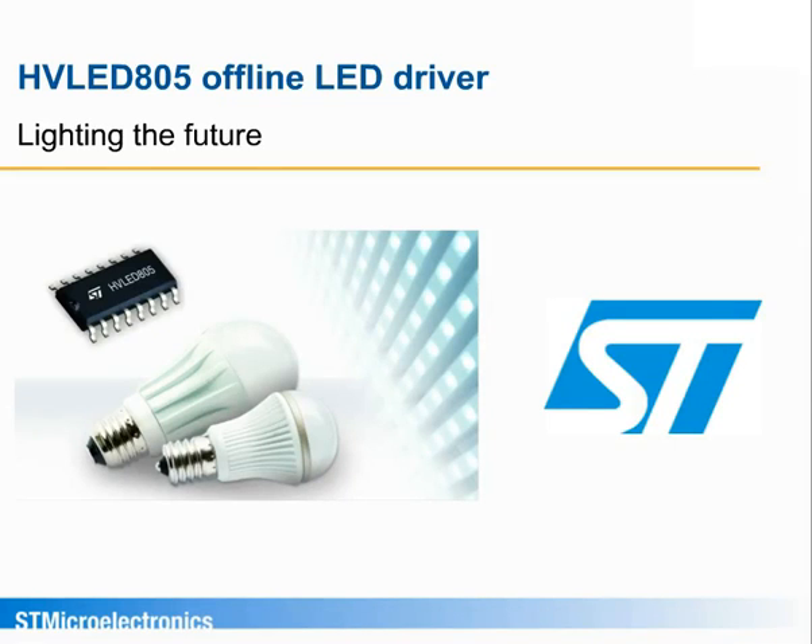Hello, and welcome to this presentation on the new HVLED805, the first in a new family of mains-operated LED lamp drivers from STMicroelectronics, the worldwide leader in ICs for electronic lighting control.